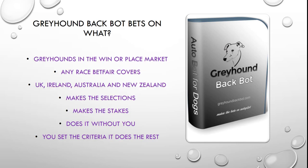Greyhound backing bot — bets on what exactly? Greyhounds in the win and place market. Any race that greyhounds are covered by Betfair, the bot will bet for you. UK, Ireland, Australia and New Zealand are all countries that this bot will bet for you. The software makes the selections for you, it makes the stakes for you, it does it without you. You set the criteria and it does the rest. Once you've set the criteria the bot retains that — retains the staking, retains the selection criteria — so it's simply a matter of stopping the bot at the end of racing and restarting it the next day.